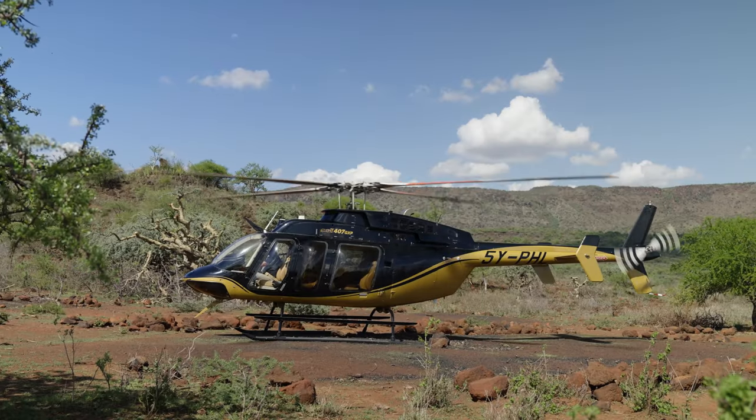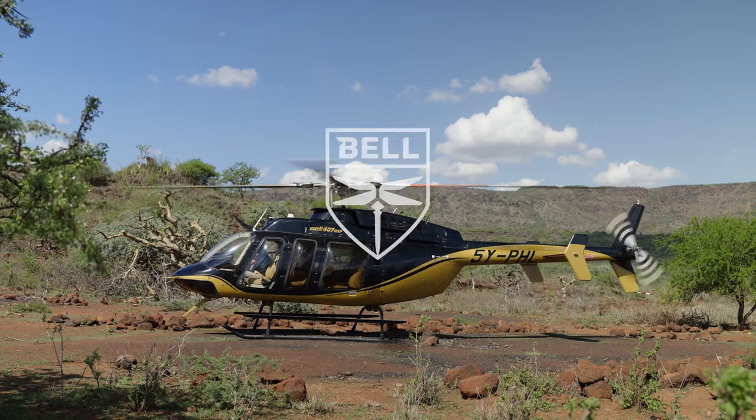In Kenya we currently have five 407s, and hopefully more will come. We are definitely also looking at expanding. It's just a pleasure to fly her — she's a nice machine.